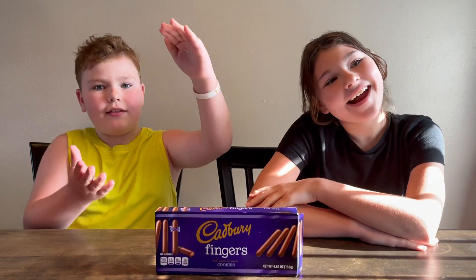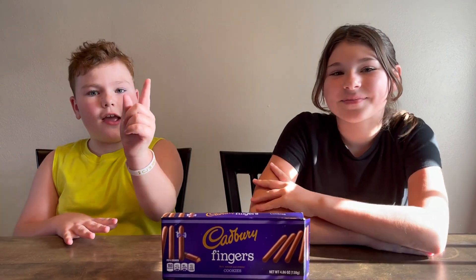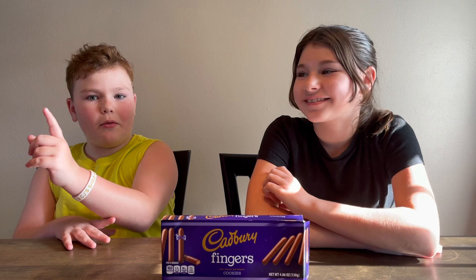Hey guys! Hi! Today we're trying Cadbury and also shout out to her — follow her YouTube channel. It's Mushroom Emoji, the emoji, and then Ava, A-V-A, Mushroom Emoji.